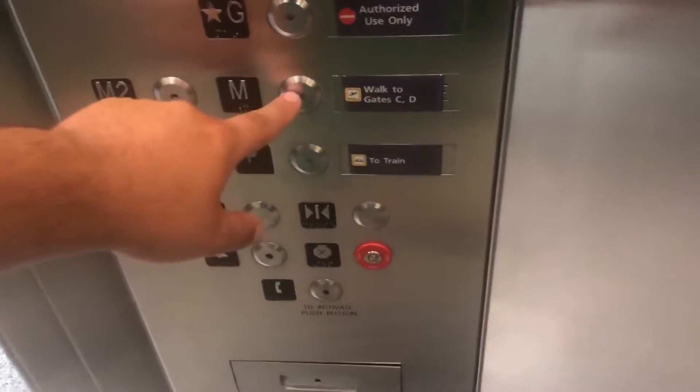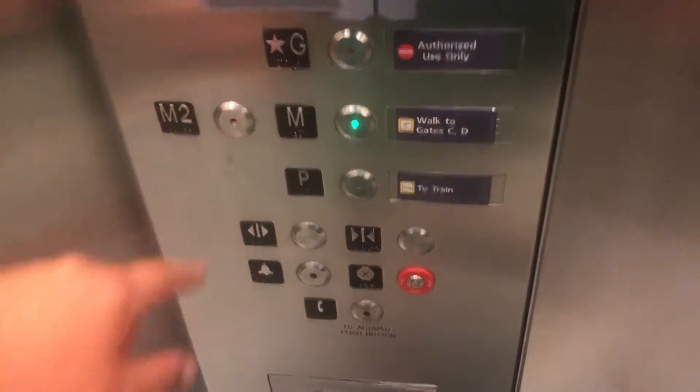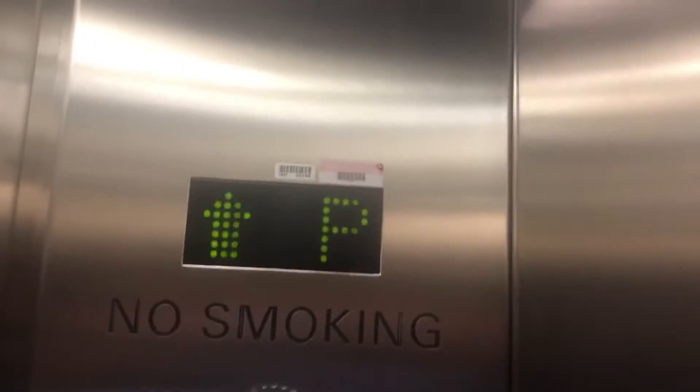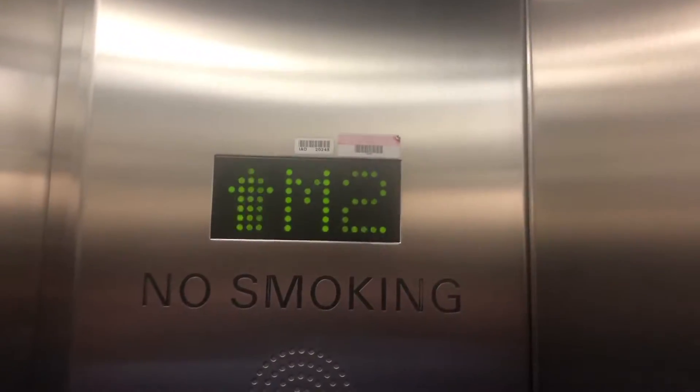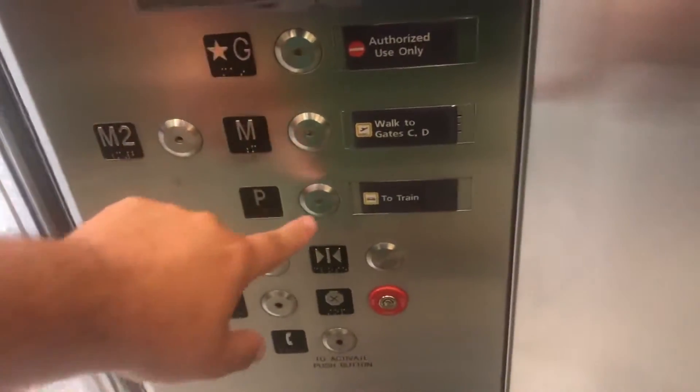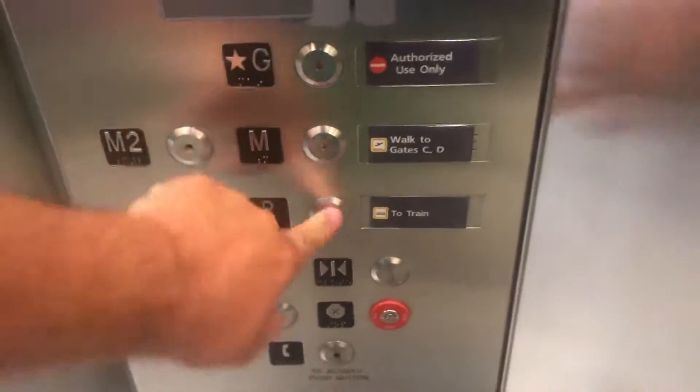So go to — I think it's M and M2. M2's locked. Here are M — G is locked off. Go down to P, there we go.